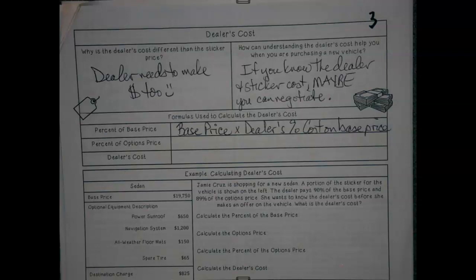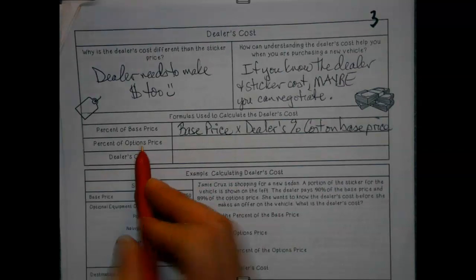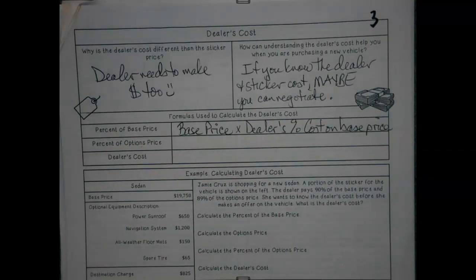The base price times the dealer's percentage cost on the base price. So in other words, the sticker price that you see maybe says $20,000 — that would be our base price. Then the dealer, whatever percentage they're going to get, maybe it's five percent, which would be $1,000. That would be how they figure out how much physical money profit they're going to make in that particular deal. They give a percentage times the sticker and it lets them see how much they're actually going to make most of the time. However, when you get into options — the fancy GPS, fancy stereo system, leather heated seats, whatever it is — dealers typically get a little bit more in that area.